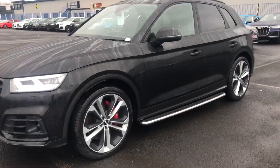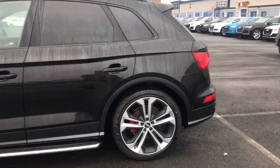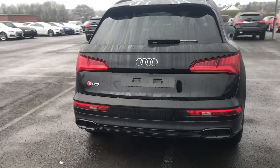It's finished in Mythos Black. We have 21 inch alloy wheels, privacy glass in the back, the SQ5 badging, along with parking sensors and 360 degree cameras.